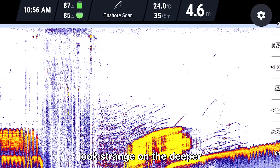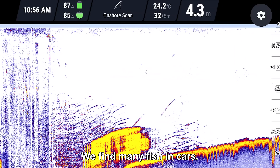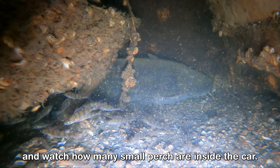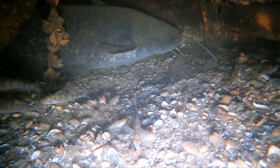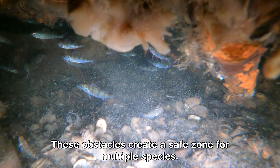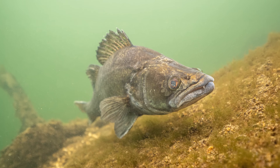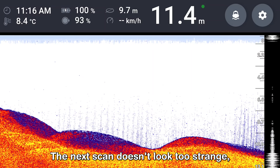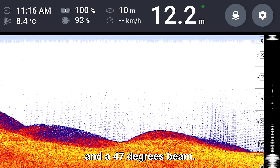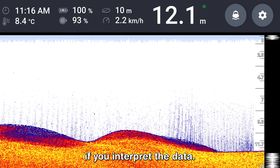Obstacles and features may look strange on the Deeper, but these interesting features can be perfect for catching more fish. We find many fish in cars — look at this catfish hiding inside the car, and watch how many small perch are inside the car too. These obstacles create a safe zone for multiple species. We made this picture on the rooftop of a car. The next scan doesn't look too strange but it's made with a sensitivity of 100% and a 47-degree beam, giving a diameter of roughly 10 meters.